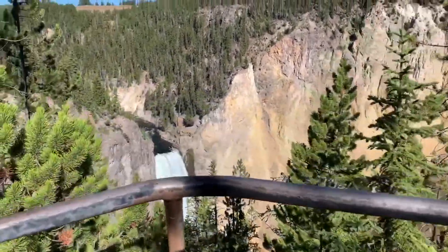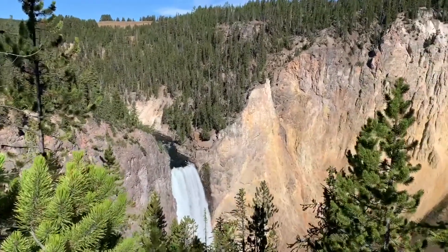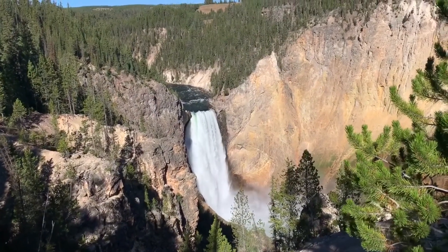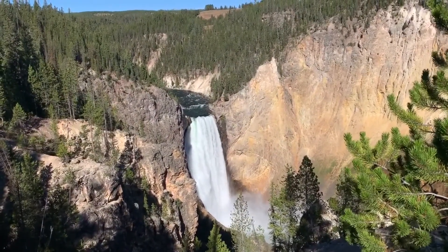So we opened the main speed wall waterfall. Cool. Raging.